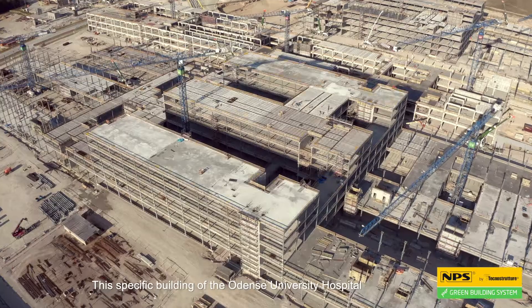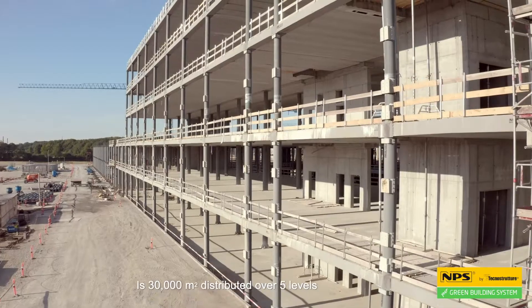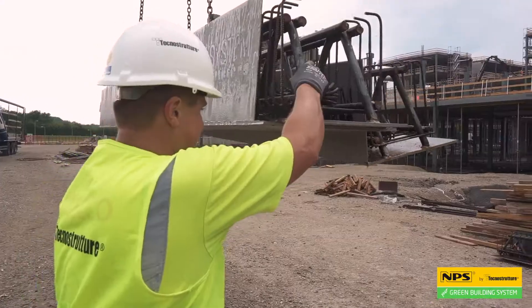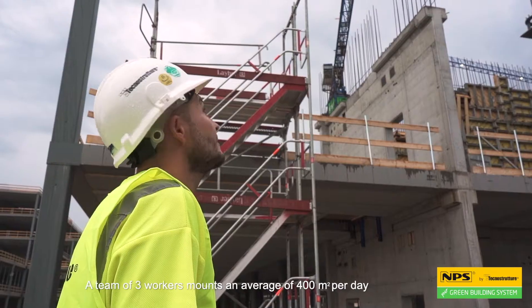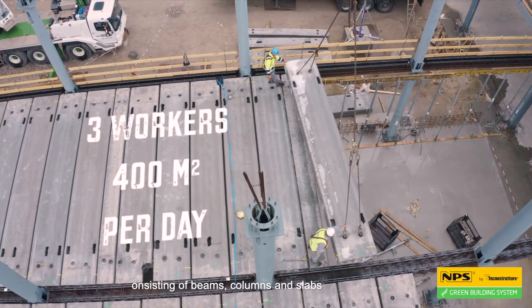This specific building at the Odense University Hospital is 30,000 square meters distributed over five levels. A team of three workers mounts an average of 400 square meters per day, consisting of beams, columns and slabs.